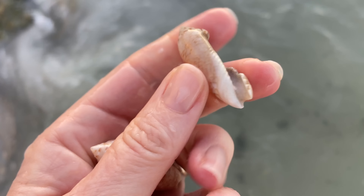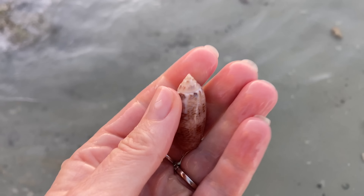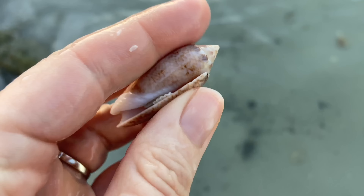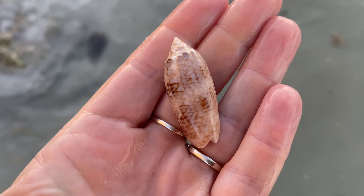I see some olives — yep, a piece of an olive. There we go — beautiful, pointed, lettered olive. Fantastic.